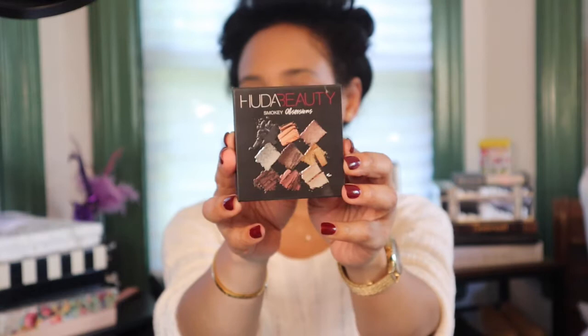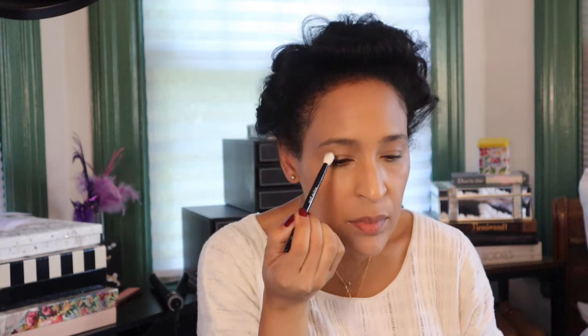Next up for eyeshadow, I'm going in with one of the Huda Beauty Obsessions palettes — this is the Smokey Obsessions palette. I love this palette, it is so nice. The shades are incredibly blendable and you can decide how big of an impact you want the eyeshadow to have. You can do a light application or go in heavier, like I am going to do.